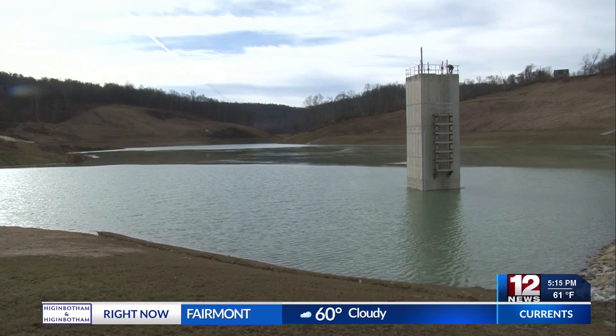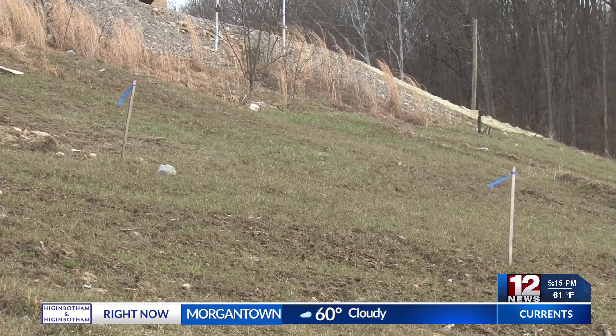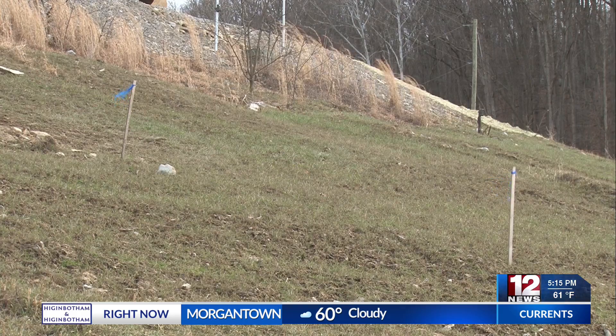And with the help of Mother Nature, the Morgantown Utility Board is hoping to have this reservoir completely filled by mid-March.